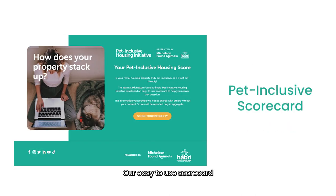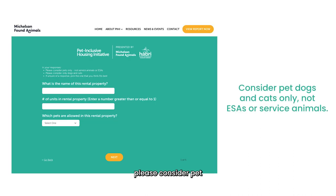Our easy-to-use scorecard will generate your Pet Inclusive Score after you answer a few simple questions about your property. In your responses, please consider pet dogs and cats only, and not ESAs or service animals.